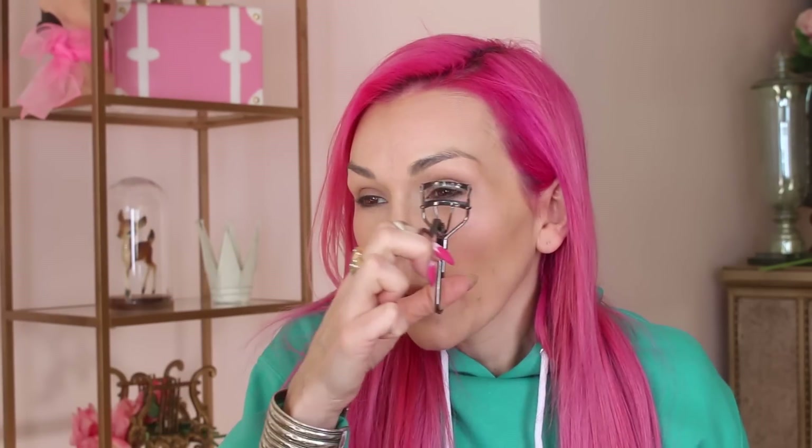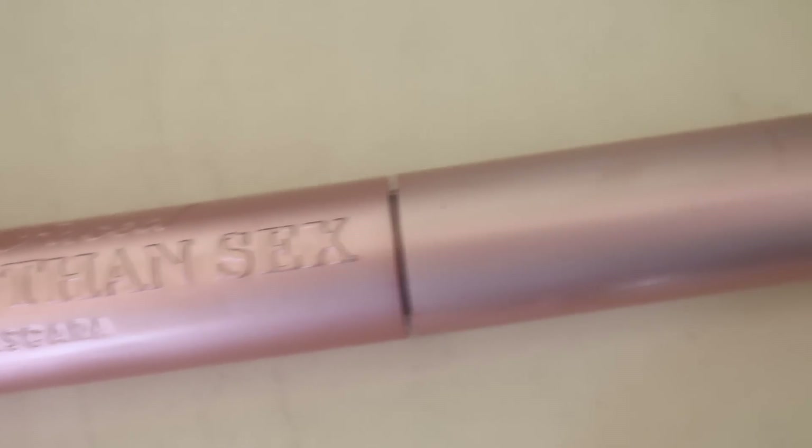Then I'm going to curl my lashes because that makes the biggest difference in the world — if you are not doing that, you need to start curling your lashes. I'm going in closer to the roots. Then I'm going to take Too Faced Better Than Sex Mascara, one of my favorites. Can you see the difference already? These lashes are sticking up now. The great thing about this mascara is it really does make it look like you have really thick and long lashes.